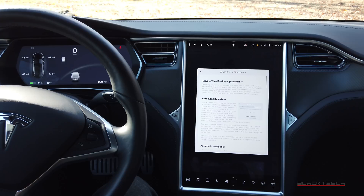2019.36.1 is a big update because this is the first update that Tesla has released that includes Full Self-Driving slash Hardware 3 only features — the first features specifically for the Full Self-Driving computer, also known as Hardware 3.